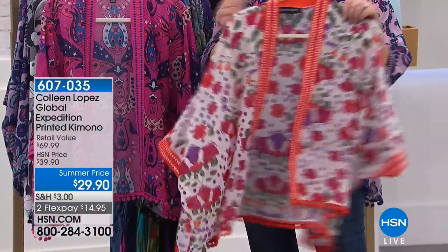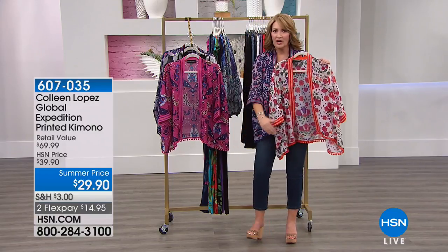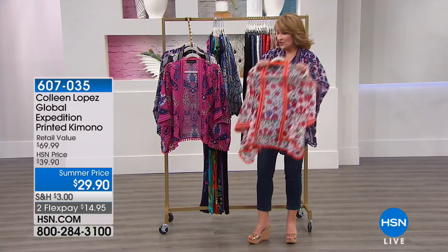It is just darling. And this again with your favorite little tank — everybody owns a tank and jeans. A crop, a short — adorable with shorts. Great even over a bathing suit if you wanted to do that. You can see how cute it is.